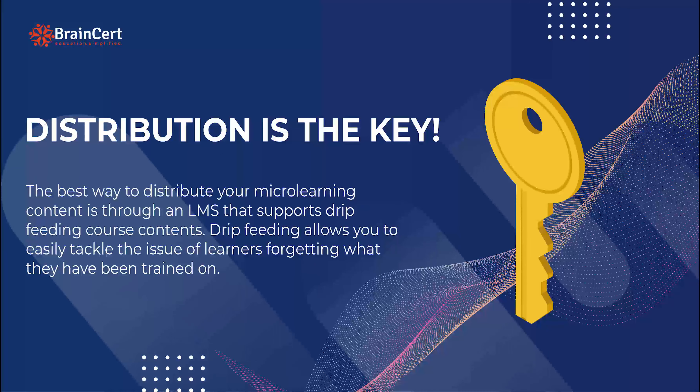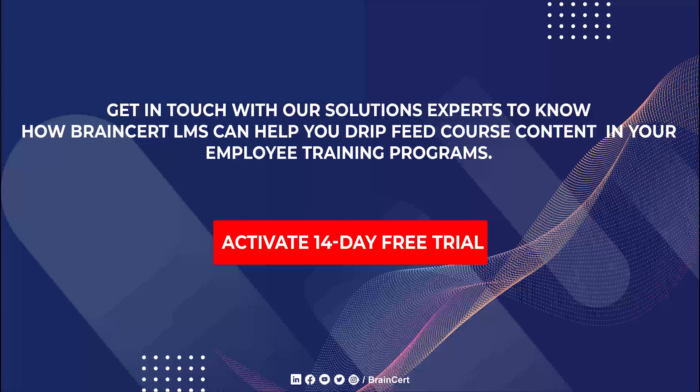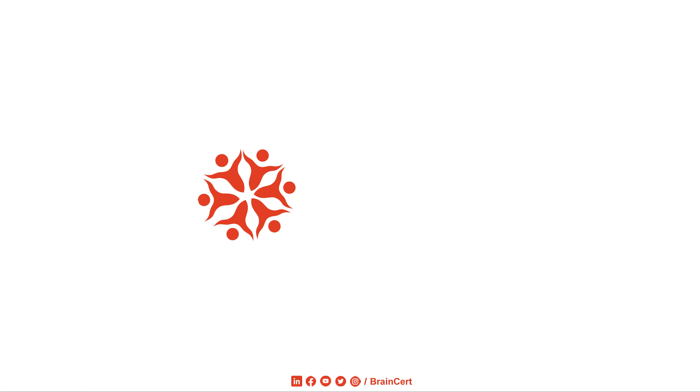This is where having an LMS that lets you drip feed course content can come in handy. If you haven't invested in an LMS yet, or if your current LMS doesn't support drip feeding, get in touch with us to experience how BrainCert LMS can help you incorporate micro learning in your employee training programs.